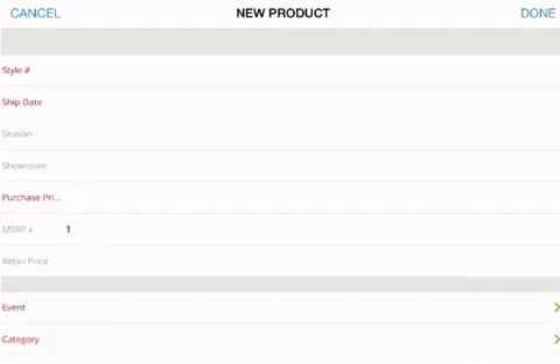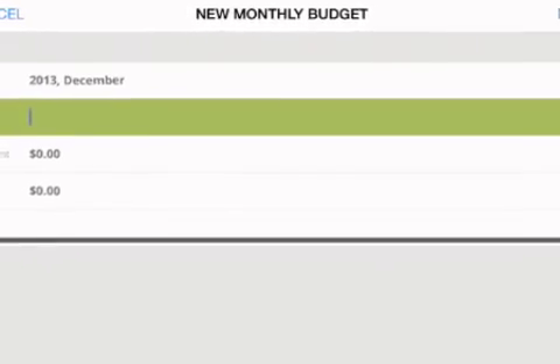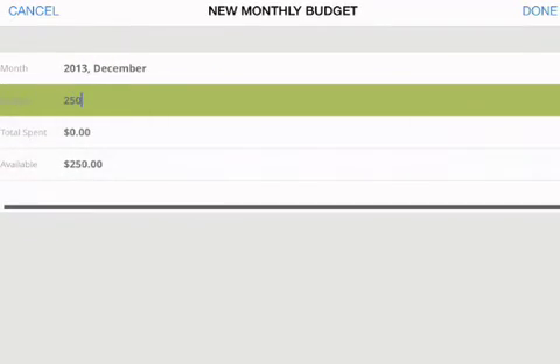Users can control their entire workflow from start to finish, from snapping photos and managing multiple brands and categories, to creating budgets, developing and sending orders to vendors, and coordinating deliveries.